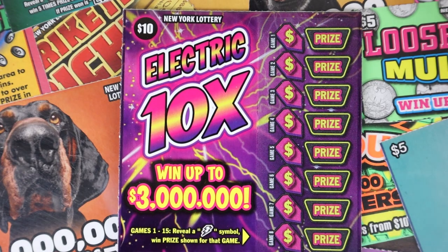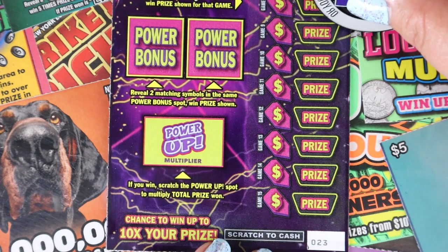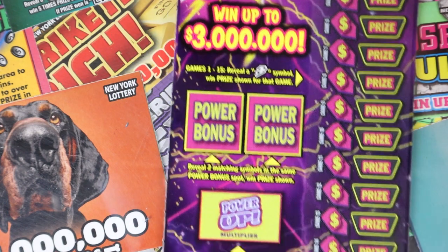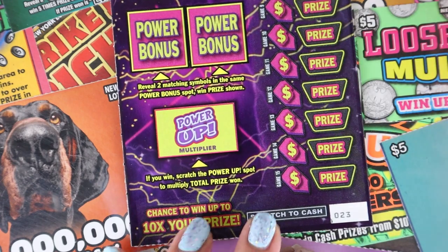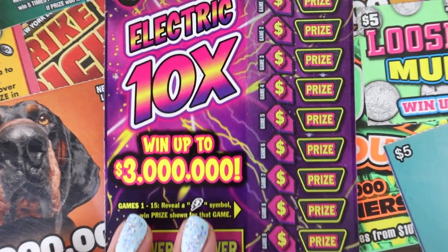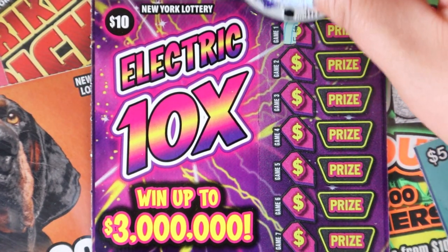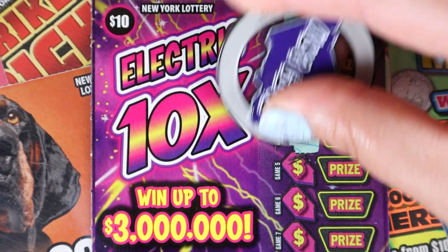Starting with our Electric 10X $10 ticket — you need a lightning bolt down this row, then you get the prize. In the power bonus, you need two matching symbols for the prize, and if you get a win you get a multiplier as well. We have tickets 23 and 24. Let's see if we can find a lightning bolt for a win on the right-hand side. All we need is a lightning bolt.